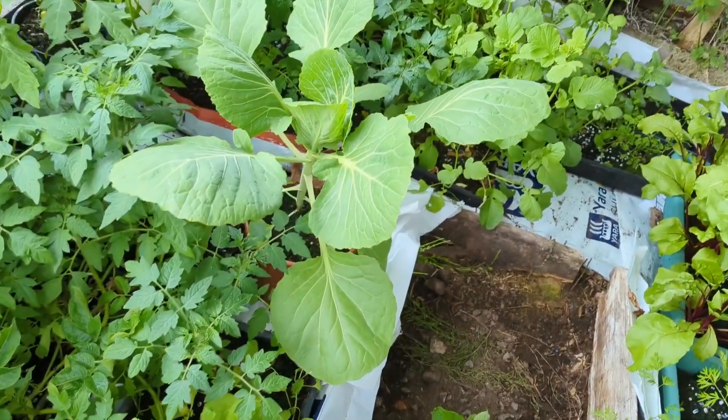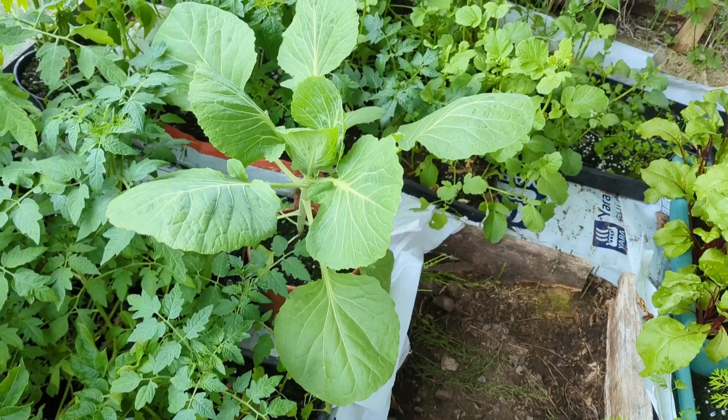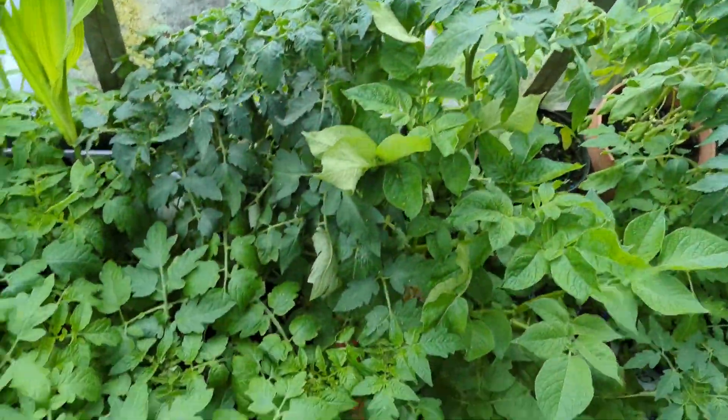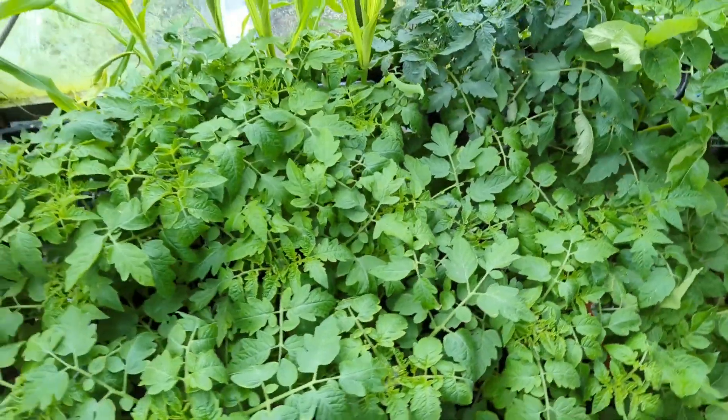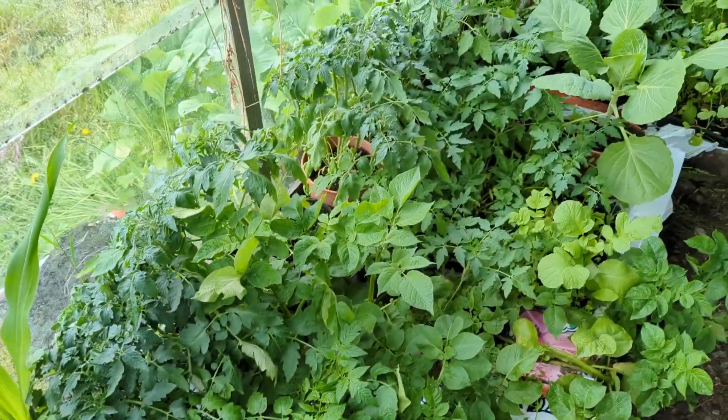That cabbage is doing super well. I did pull a heap of radishes and planted radishes in here. The broccoli wasn't doing well — I don't know what was wrong with it, it was real straggly, scraggly, sparse.